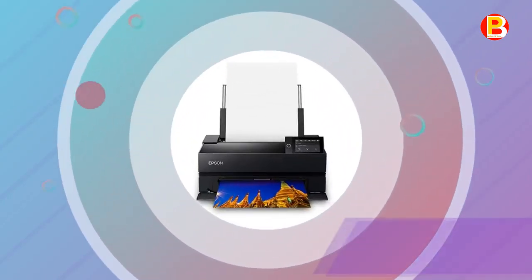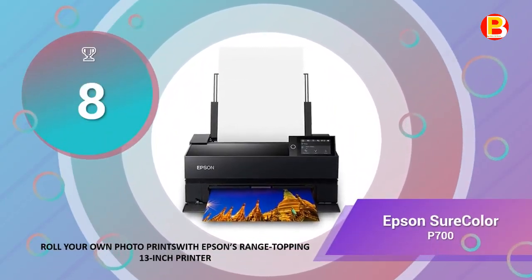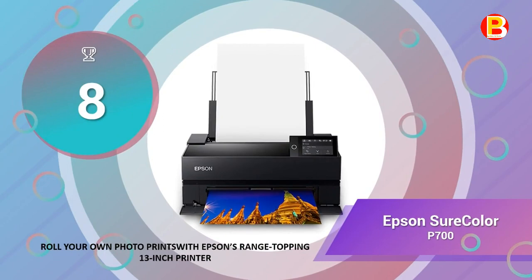Number 8 is the Epson SureColor P700. Roll your own photo prints with Epson's range-topping 13-inch printer.